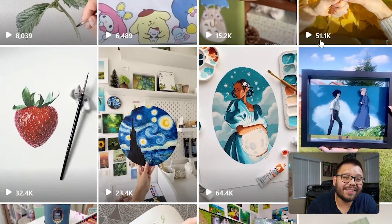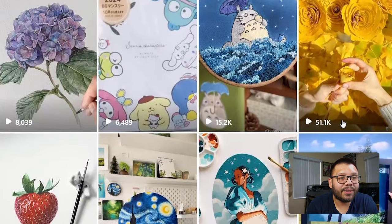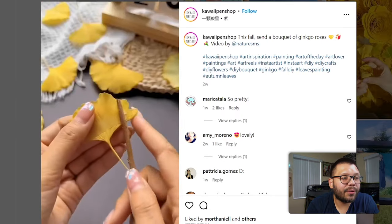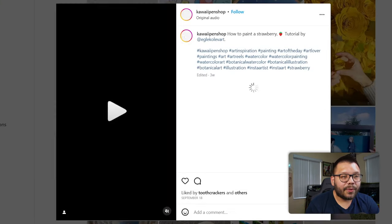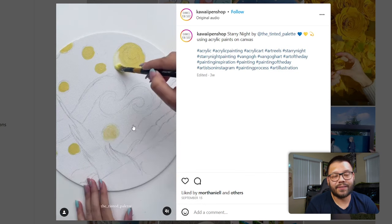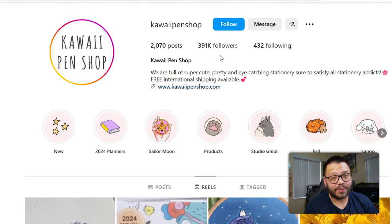Checking out their reels: 51,000, 32,000, 23,000, 64,000, 38,000 views — reels is where it's at. One reel shows how to make roses from their stationery sets. Another is a re-uploaded follower video. They also have a quick drawing of Starry Night using acrylic paint on canvas — pretty sure it's stuff they sell on their website. As for followers, they have 2,070 posts and 391,000 followers. Not bad.